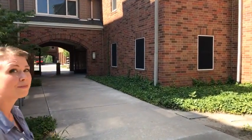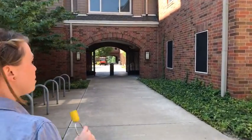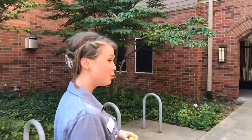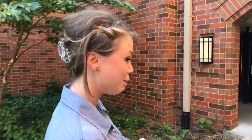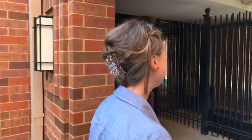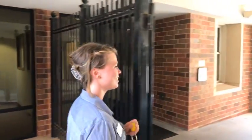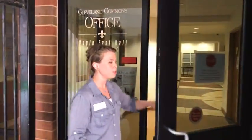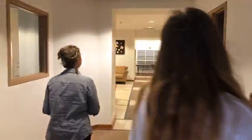How long have you been here? I'm going into my second year in Maple Hill East. You said you live here with your family — yes, with my husband, my 14-year-old sister, and my two little boys. It's nice to have that kind of presence in a residence hall. The students are their biggest fans for sure.